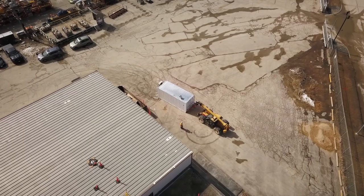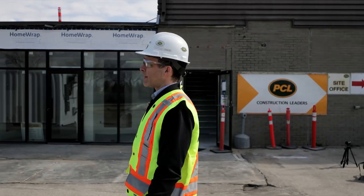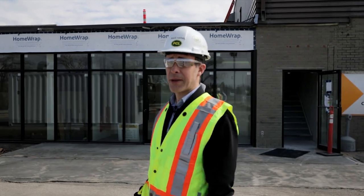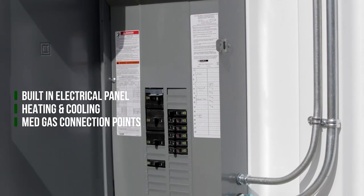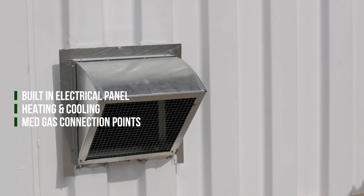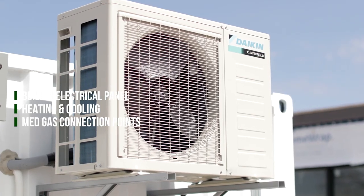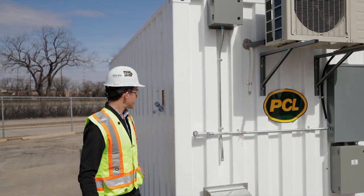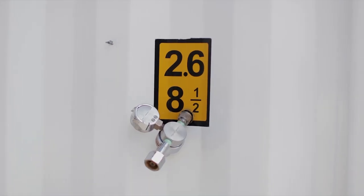As you can see how easily movable they are, they're also completely self-contained. Each unit comes with its own electrical panel, so you have one connection point to power all of the equipment. It has heating and cooling built into each unit, and we have connection points for med gas, oxygen, and vacuum in every unit.